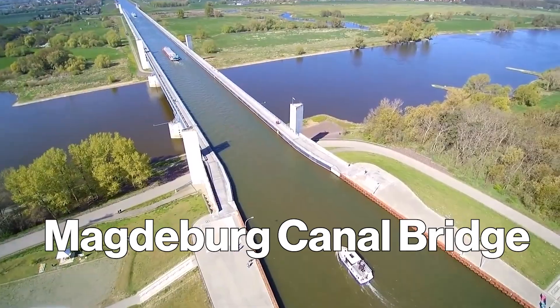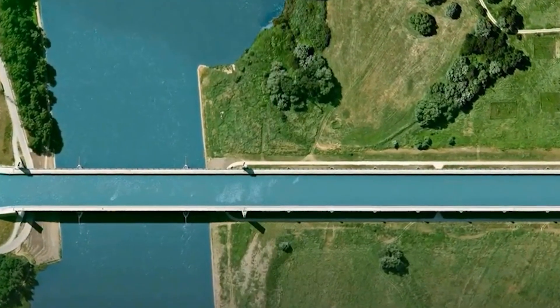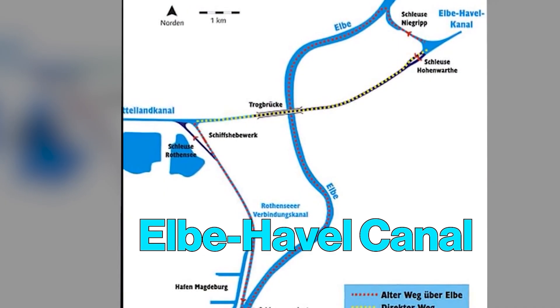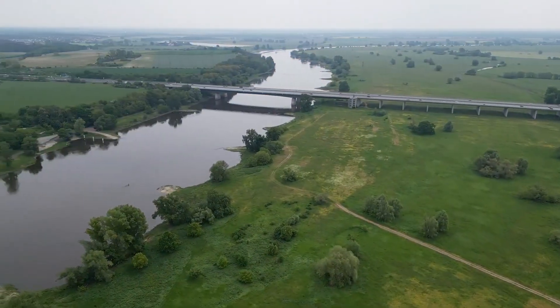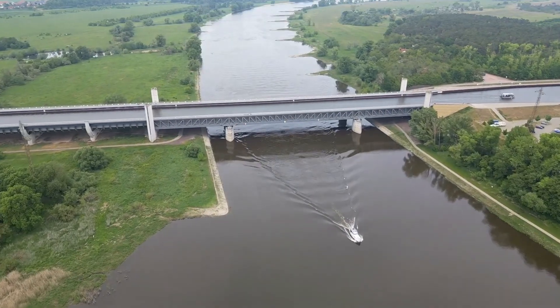It's called the Magdeburg Canal Bridge, stretching 980 meters. It's the longest navigable aqueduct in Europe, designed to carry the Mittelland Canal over the Elbe River and connect it with the Elbe-Havel Canal. Now ships can pass straight across — with no waiting, no detours, and no river drama. But this fix wasn't something Germany thought up overnight; they'd been sitting on this plan for nearly a century.